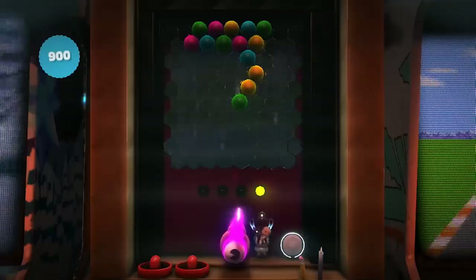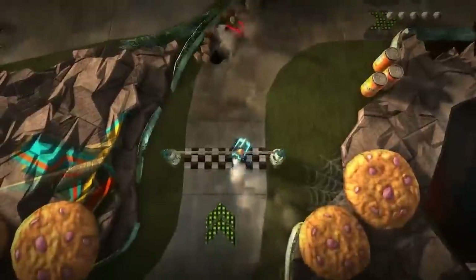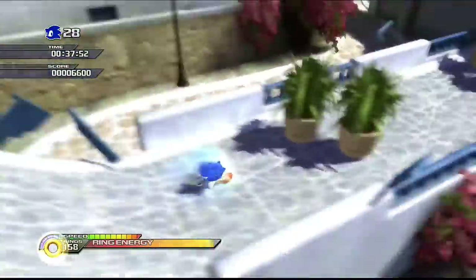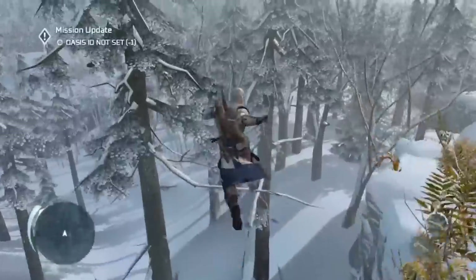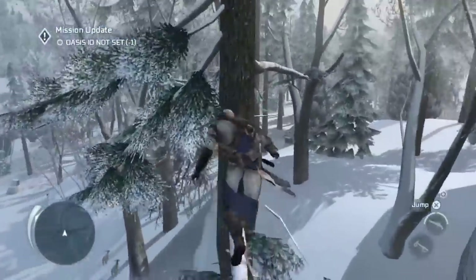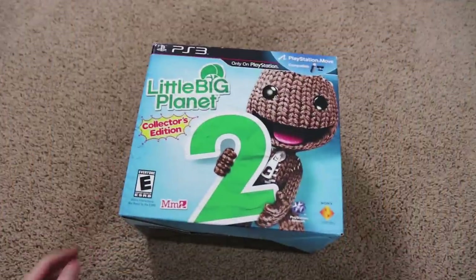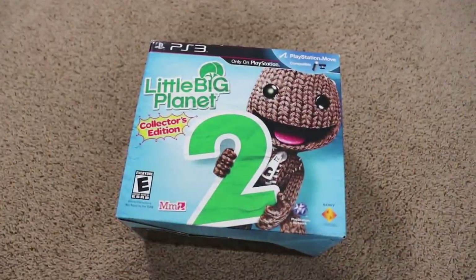Getting some video game collectibles packaged in with a game I was already excited about was a great feeling, but most of the time the games I was interested in either didn't have collector's editions, were ridiculously expensive, or only included a bunch of DLC codes. However, out of the few that I did collect, the LittleBigPlanet 2 collector's edition is definitely my favorite.